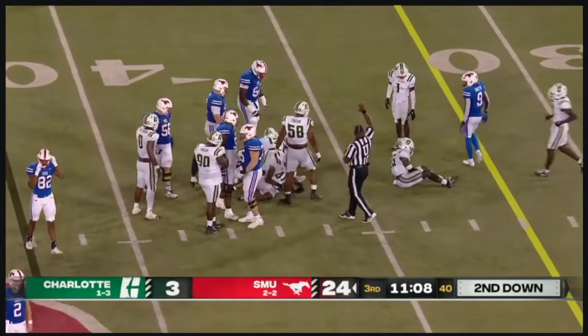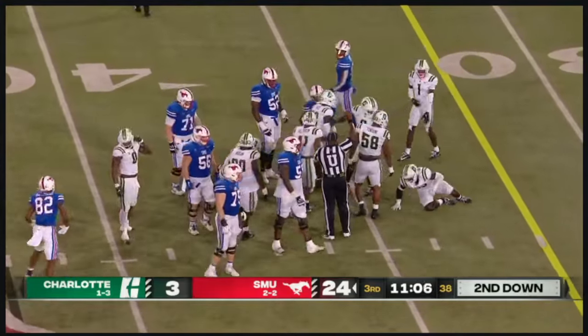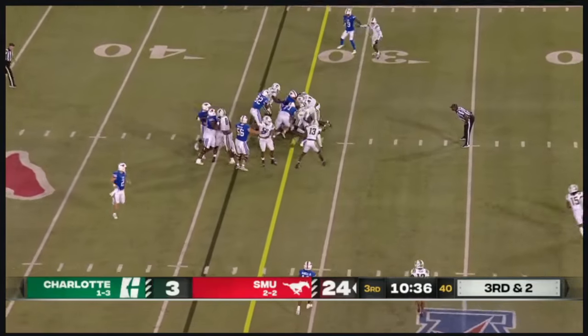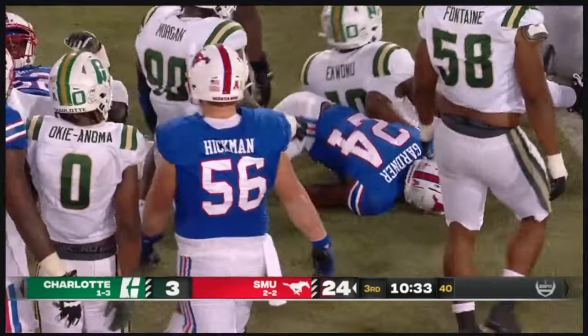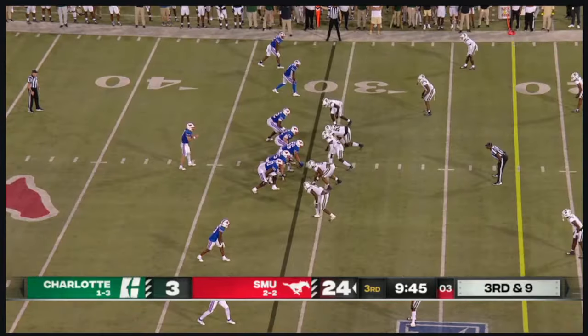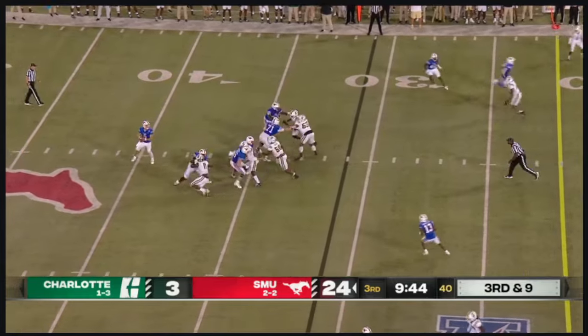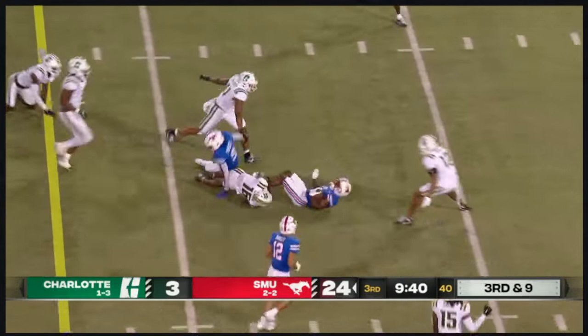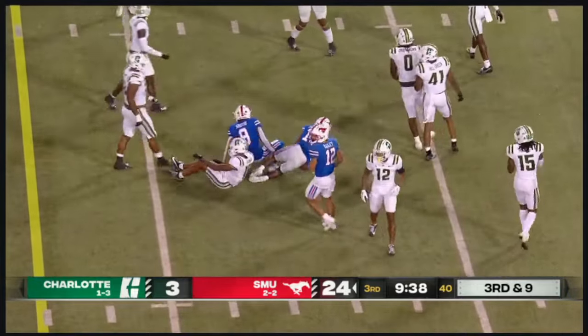A turnover on downs. SMU goes to the ground with Velton Gardner — three straight runs. He's got the first down on his own. SMU five for seven on third downs. Empty backfield — Stone throws, complete over the middle. That's Daniels, and a nice run after the catch.